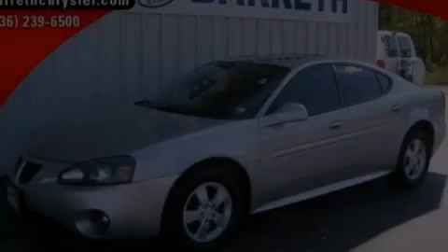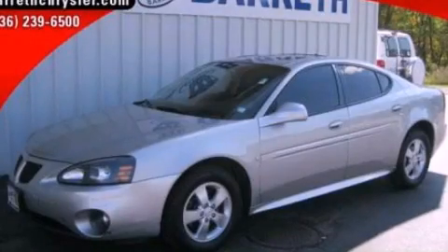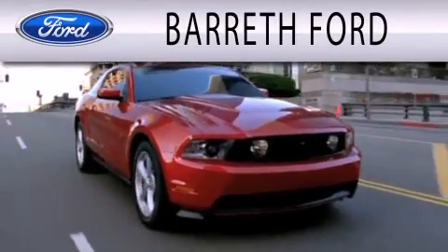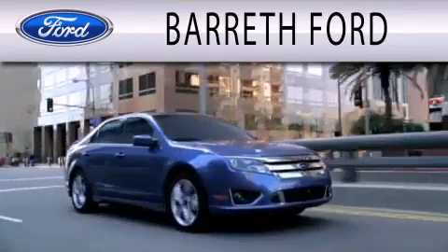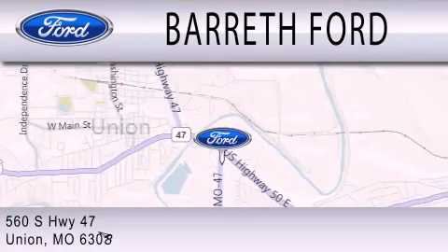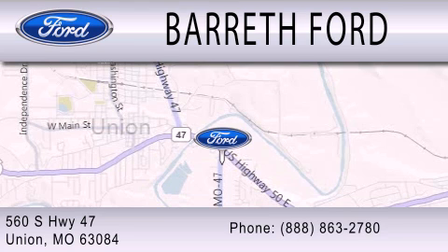Stop by today and test drive this automobile for yourself. Barreth Ford is dedicated to doing everything possible to ensure that the experience you have selecting your next vehicle is as pleasant as possible. We're located at 560 South Highway 47 in Union.